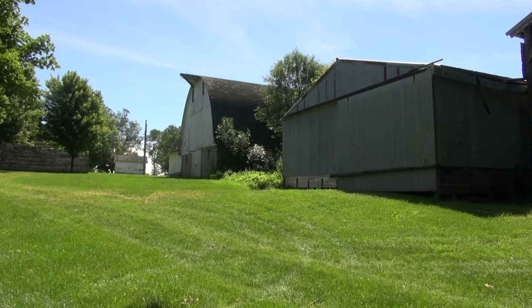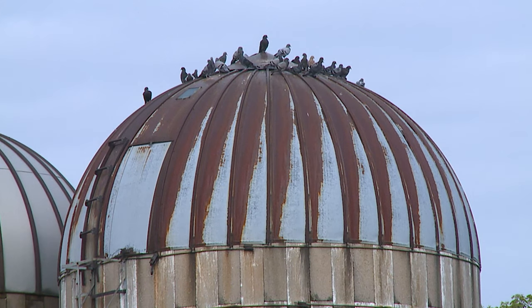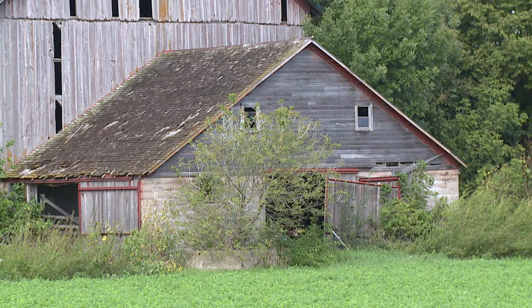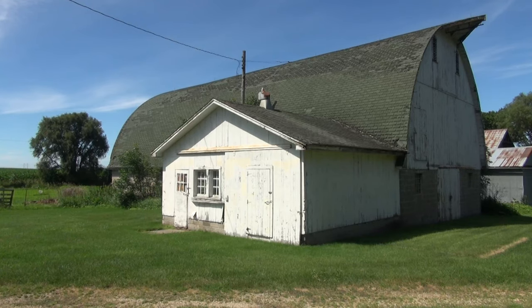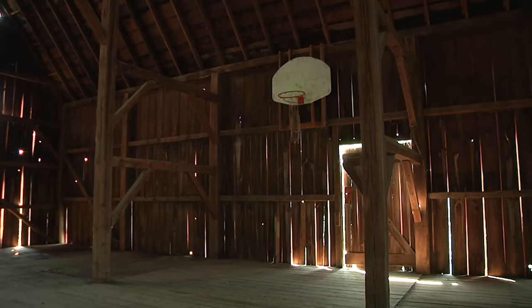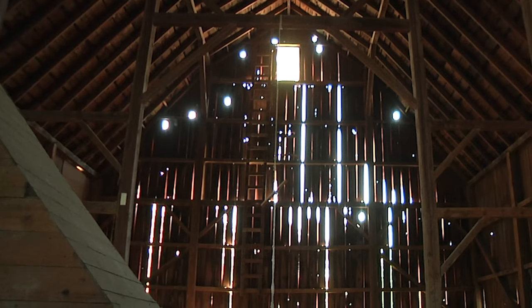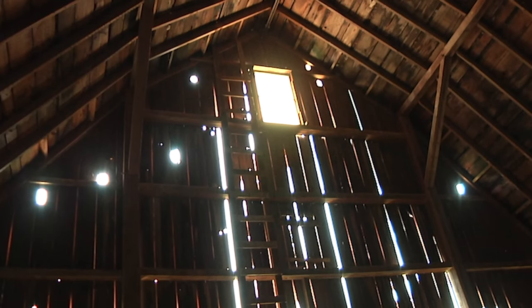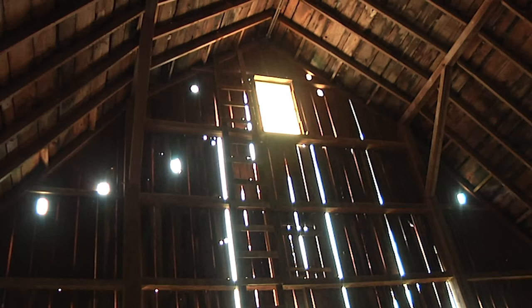There were families here, they were making a lifetime here — and how did they do that? What did they do to make a lifetime? This barn represents a lot of the work that happened on the farm and the different ways that hay was put up and feed was stored for the animals. In this barn, the animals were on the lower level and the upper level was feed for the animals for the winter.